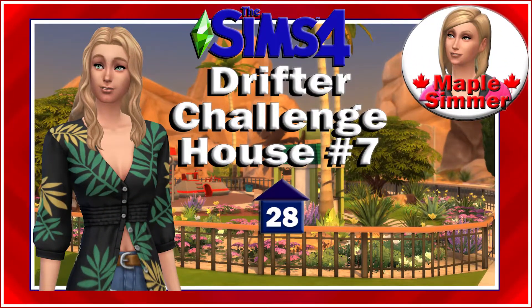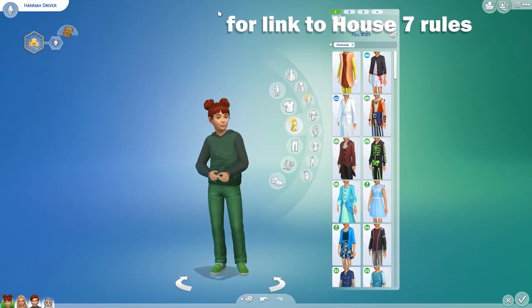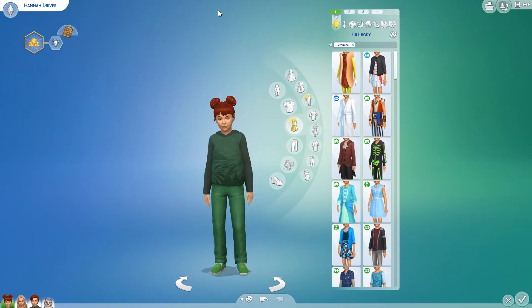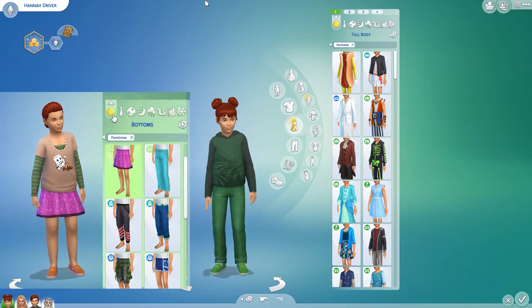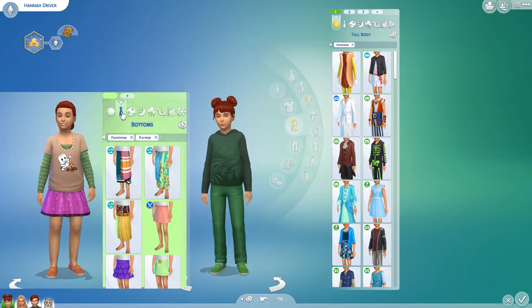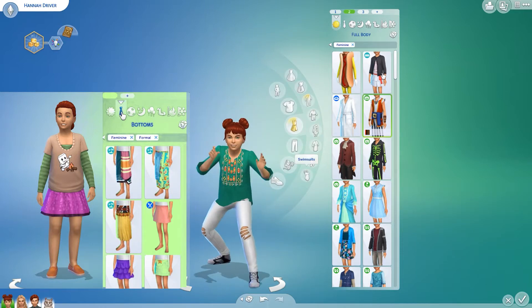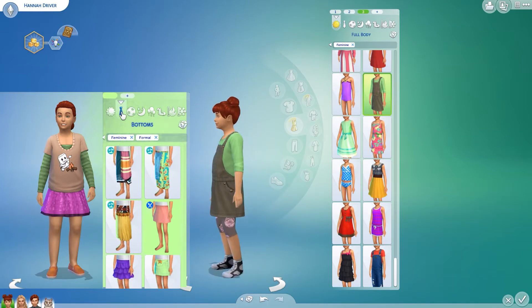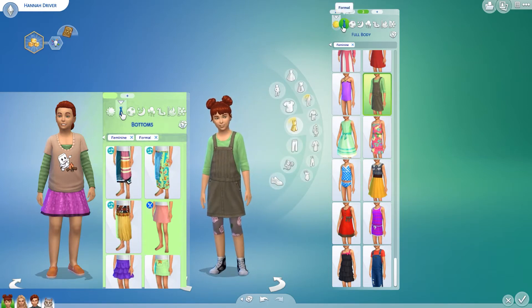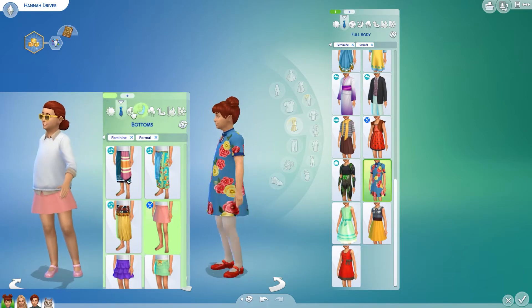Hello, my name is Jennifer and welcome to part 28 of house 7 of the Drifter Challenge. If you're returning, welcome back. We're in Create-a-Sim and I've given little Hannah a makeover — I'll show her before in the corner. Here she is: I gave her three everyday outfits. Here's number one, number two, and we're either at the end of summer going into fall, so I gave her warmer clothes.